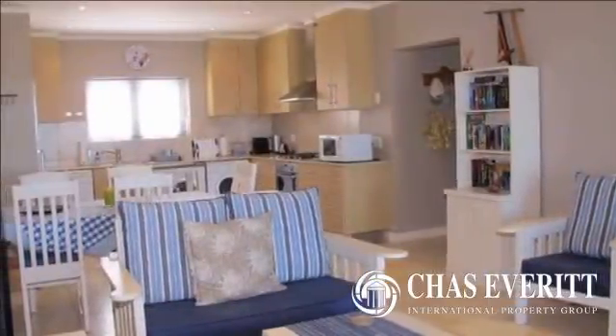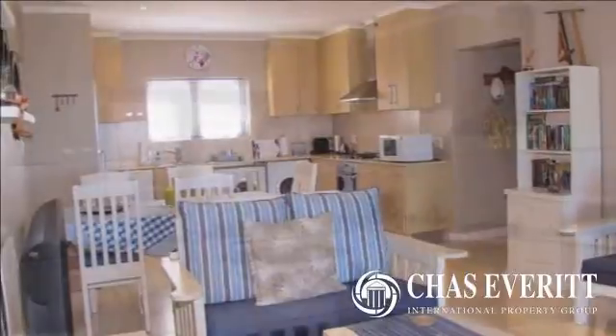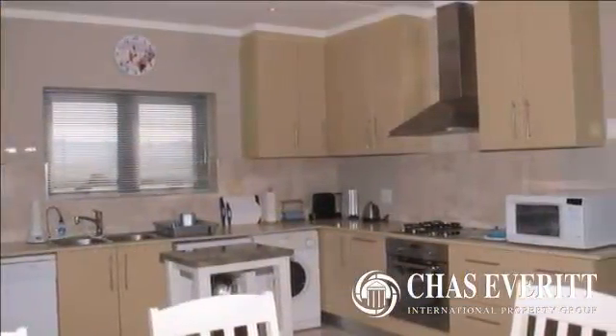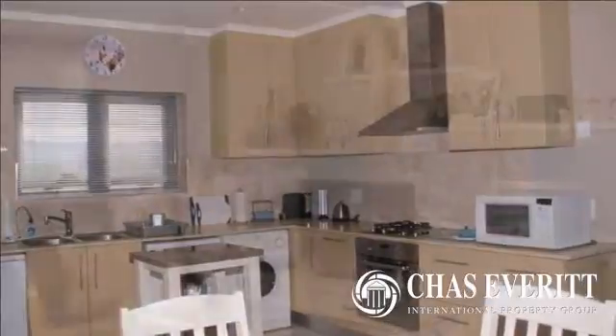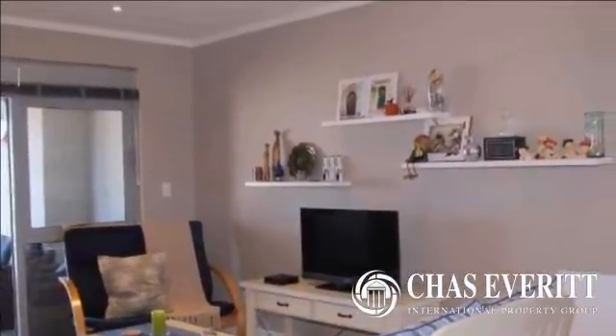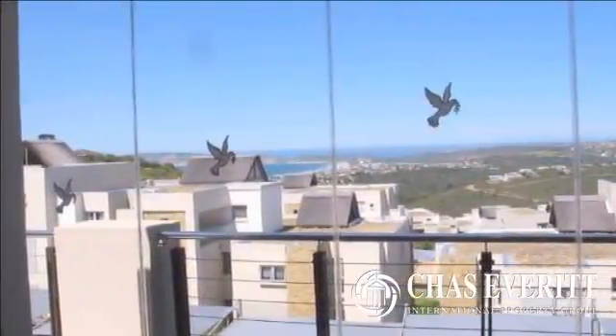Brand new listing in this popular gated estate. Step into this spacious open-plan apartment with quality finishes throughout. Lounge, dining, and open-plan kitchen with all the mod-cons allows you to entertain family and friends on the thatch-covered patio, enclosed with rimless glass stack-away doors and the most amazing sea views.